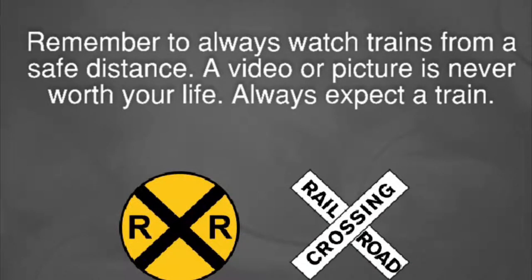Remember to always watch trains from a safe distance. A video or picture is never worth your life. Always expect a train.